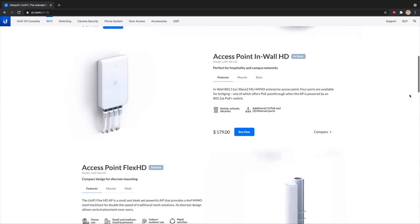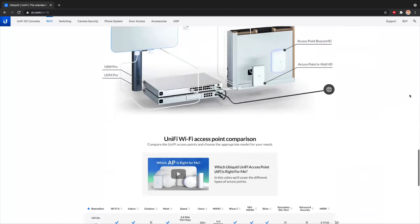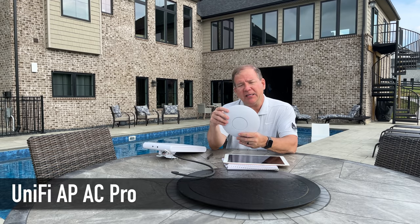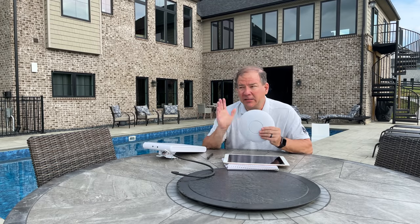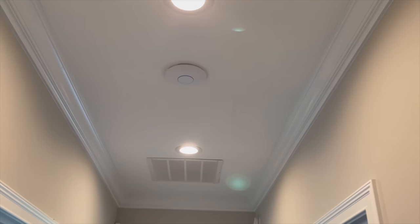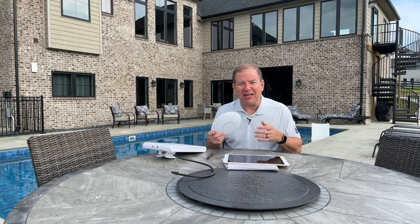I'm a huge fan of the Ubiquiti Unifi wireless line, and that's what this home is built around. I have six AP AC Pro access points. At the time I did this installation, Wi-Fi 6 was not yet available. Since then Unifi has released some Wi-Fi 6 access points, but neither one is quite what I want. I'm not a big fan of long-range access points — a lot of people think that means they can have their devices further away, but there's a catch.